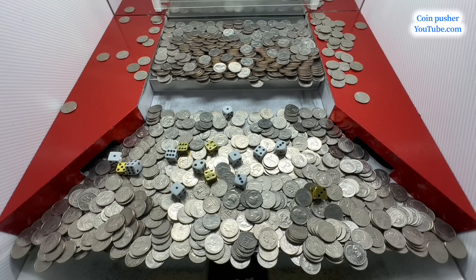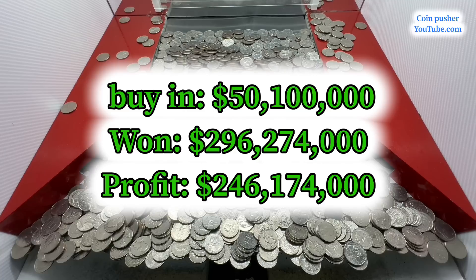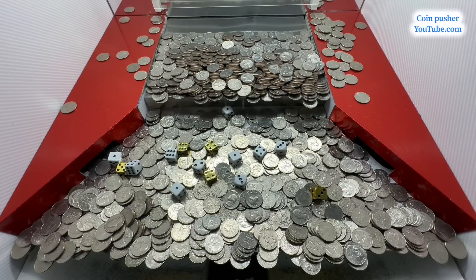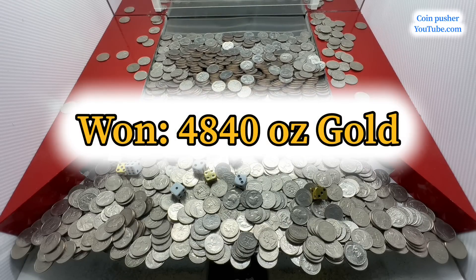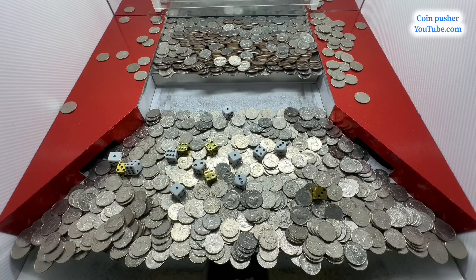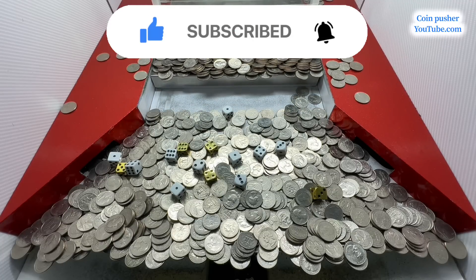That is absolutely incredible! And the gold — we got 220 ounces of gold, and the golden dice also totaled to 22, turning it into 4,840 ounces of gold. That is a bunch of gold for sure! Well if y'all enjoyed the video do me a favor — hit that like button, subscribe if you haven't subscribed, and we'll see you on the next one. Y'all take care.